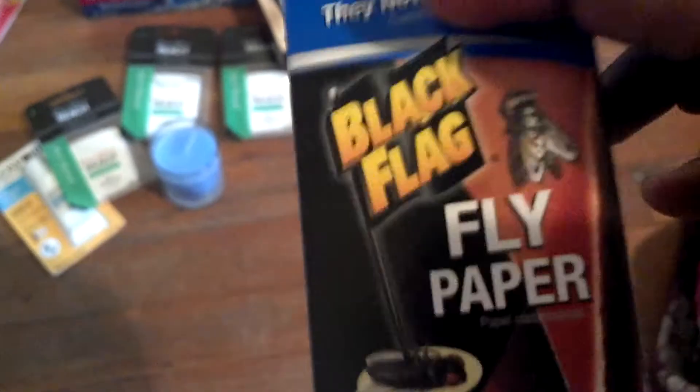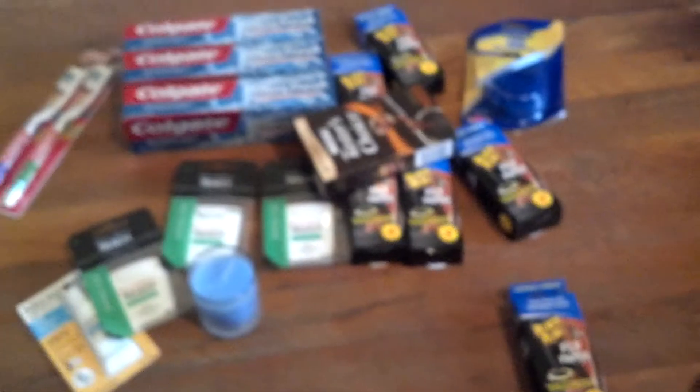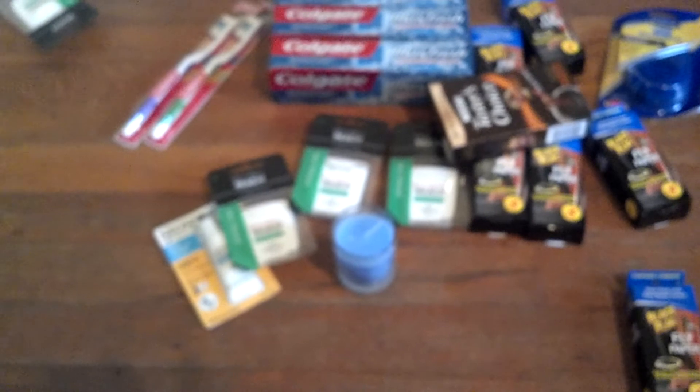I had a manufacturer's coupon for a dollar off the Black Flag flypaper. I don't need these but they were free — they're 97 cents at Walmart and there were those dollar off coupons in either Smart Source or Red Plum last month. I got that tip from Living Poor on YouTube. I also got one of the Cutter citronella candles for 97 cents, so you're saving three cents because the coupon is for a dollar.